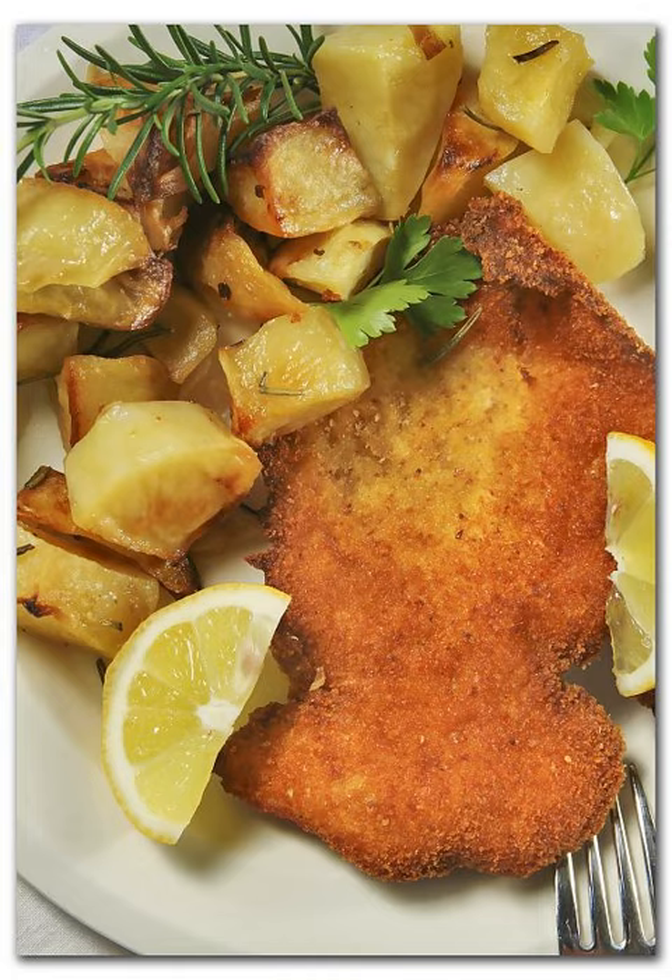Cotoletta a orecchio di elefante, meaning 'elephant ear cutlet', is another type of Milanese launched in recent years by trendy Milanese restaurants. This version uses a thinner but larger cut of meat, and is deboned and tenderized prior to frying, similarly to the American preparation of breaded pork tenderloin and chicken fried steak. This is the most common cotoletta eaten in Italy in everyday life because it is easy and fast to prepare. In the typical osteria in Milan, the first version is much more common.